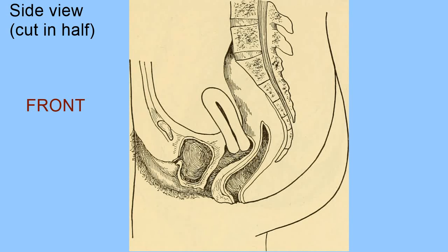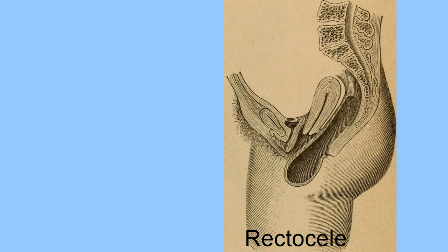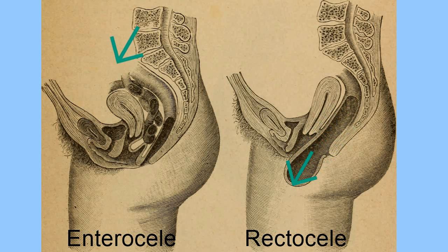This is the front of the body. This is the back of the body. This is the pubic bone. And this is the anus. This is the vagina. A rectocele is when your rectum — the bottom part of your intestine — starts bulging into the vagina. An enterocele is similar, but when your small intestines start bulging into your vagina. Understandably, these are things that happen to women.